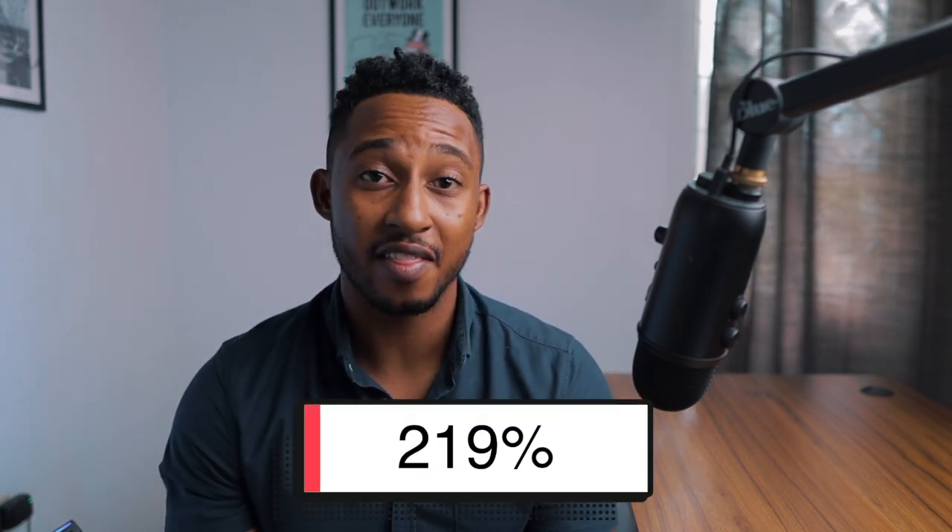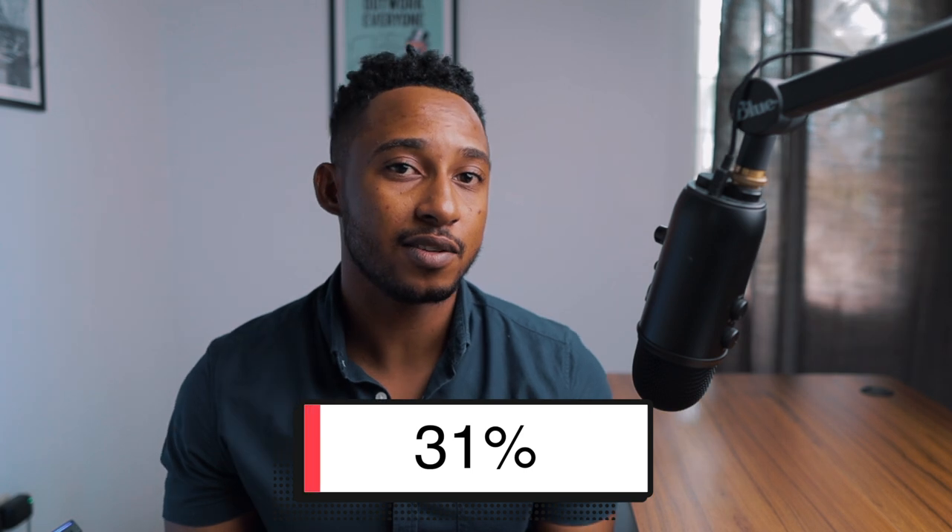Being one of the newest dividend payers on the block, TJH still needs time to prove themselves. They only have about two years of paying dividends, so they have more to prove, and for now they're still volatile. They have a high dividend payout ratio of 219%, which may be appealing for income-seeking investors but shows that most earnings are not being reinvested. However, with a cash flow payout ratio of around 31%, the company has enough cash to continue paying its dividends.